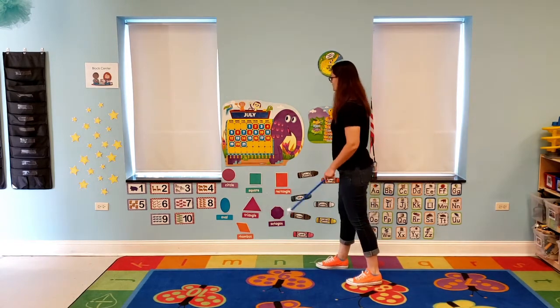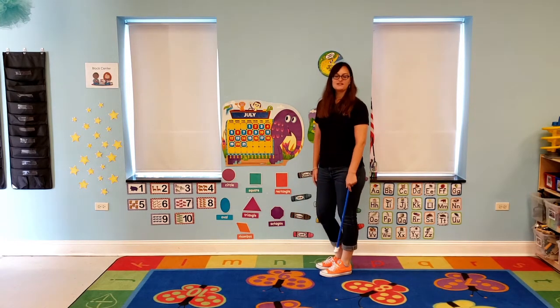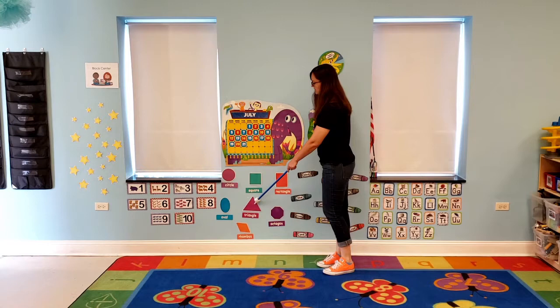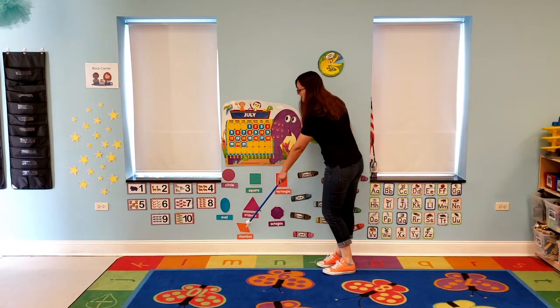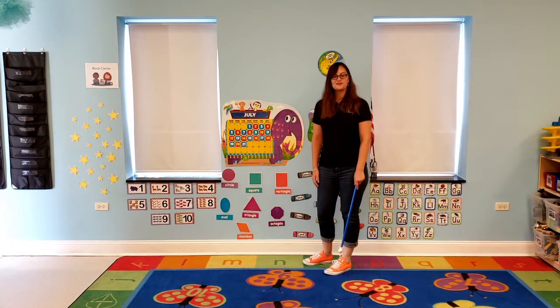Now we're going to come and do our shapes. We have octagon, just like the stop signs that you see outside. We have rectangle, square, triangle, circle, oval, and my favorite — do you know which one this is? Diamond, or rhombus. Great job!